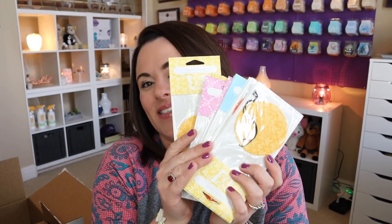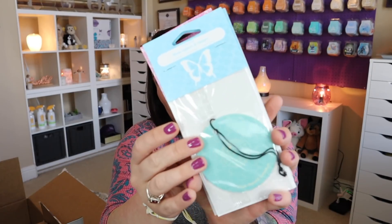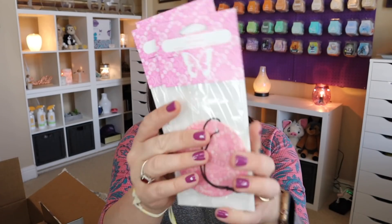We have scent circles — Coconut Daiquiri, which is currently sold out, but I have nine of those. Mandarin and Mango Nectar, three of those. Blue Agave and Melon, three of those. And Fiji Flower, three of those. Can you guess which one I figured was going to be my favorite?